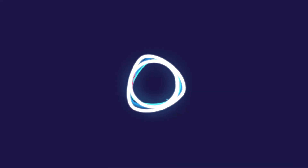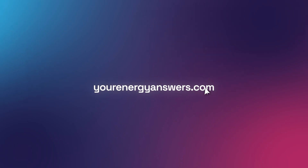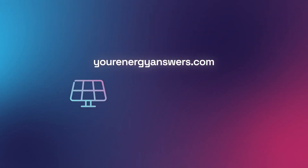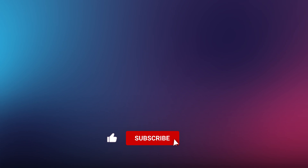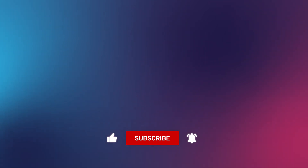Want more Energy Answered? Visit yourenergyanswers.com for quality energy products, tools, and calculators, and to find your local installers. Please support the channel by liking the video, hitting that subscribe button, ringing the bell, and checking out all our other videos.